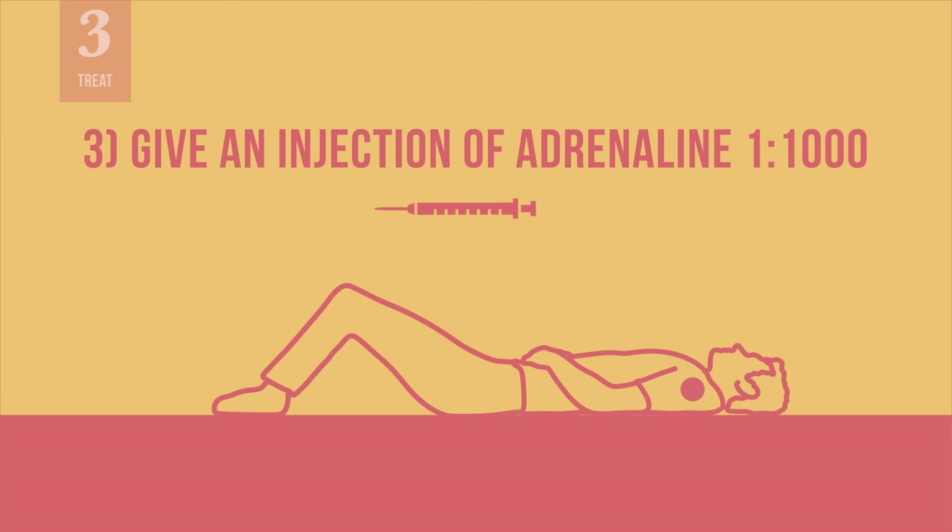Give the person an injection of adrenaline 1 to 1000 by deep intramuscular injection into the limb opposite the one where the vaccine was administered, or in the muscle of the upper lateral thigh. In general, for a child, you would inject the upper lateral thigh.